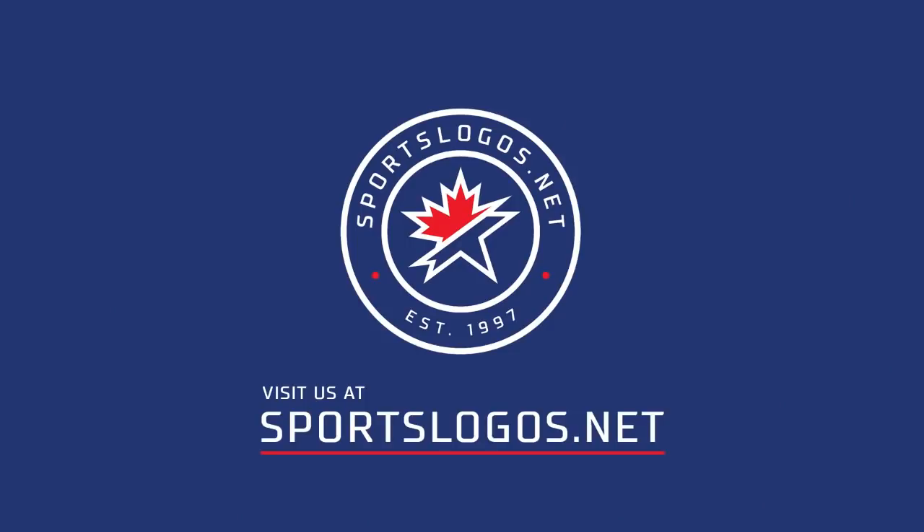For more on the Tigers and their logo history, check out our video on the Detroit Tigers logo history going all the way back to 1901. And if you like sports logo history at all, go to sportslogos.net — don't forget to like and subscribe, thank you very much.